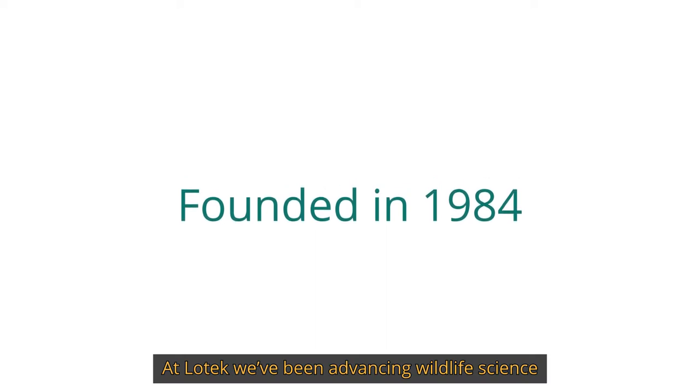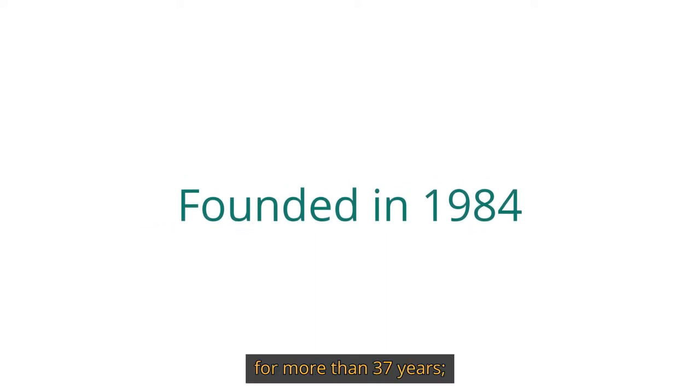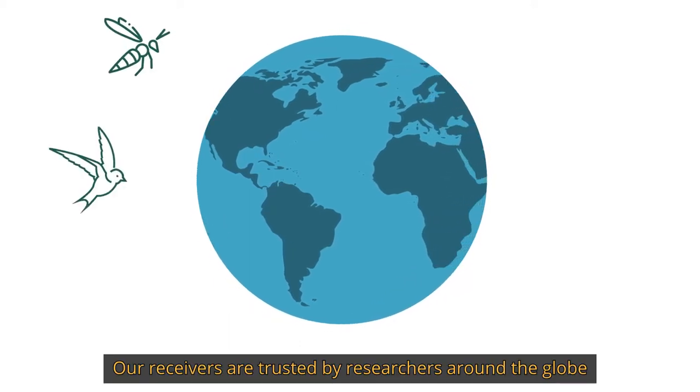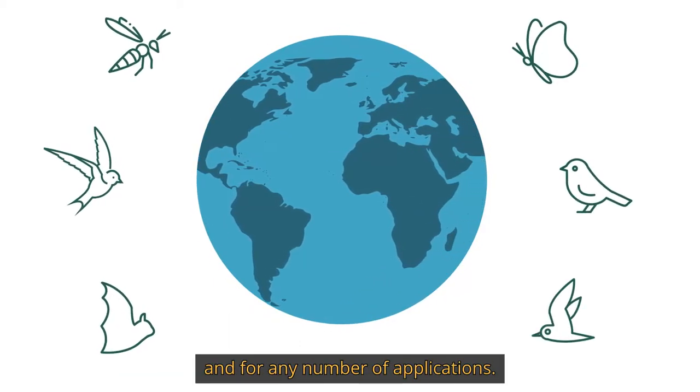At Lotec, we've been advancing wildlife science for more than 37 years. Our receivers are trusted by researchers around the globe and for any number of applications.